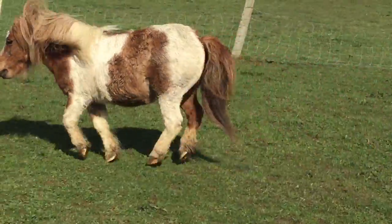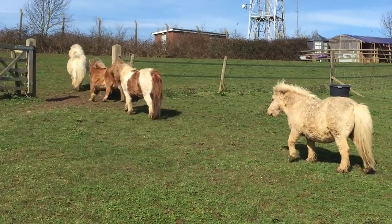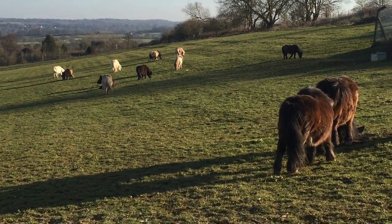It's springtime at the ranch. The ponies are happy and the days are getting longer, and that means it's time for the ponies to lose their winter coats.